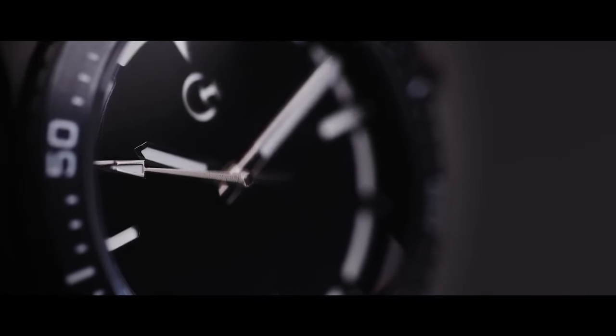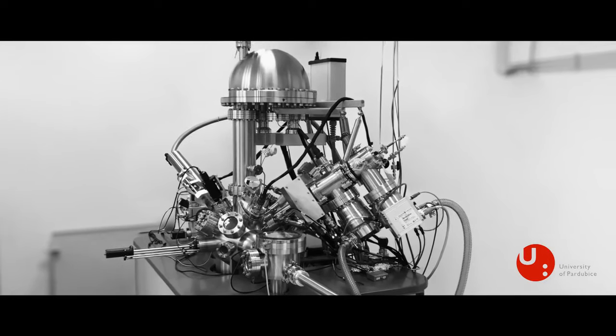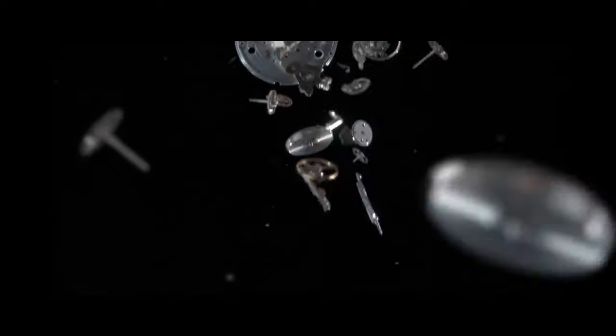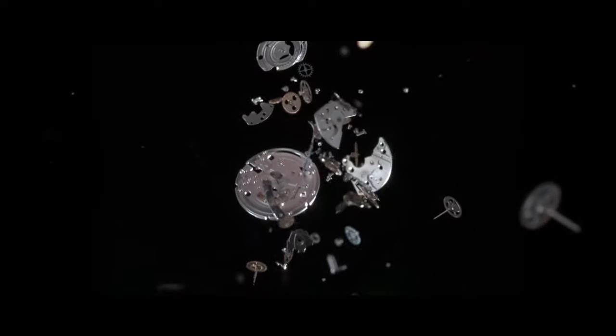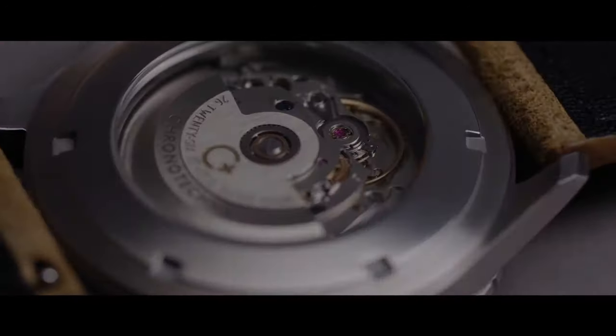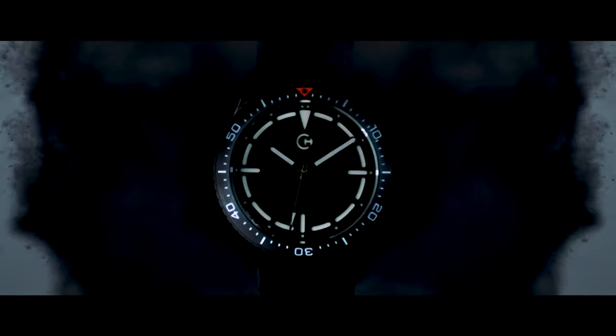This super black watch face is made in cooperation with the University of Pardubice, a cutting-edge nanotechnology research center based in the Czech Republic. The Krono-Techno Nanodive Handmade Automatic Self-Winding Watch is the perfect fusion of traditional watchmaking and cutting-edge technologies — or simply a black hole on your wrist.